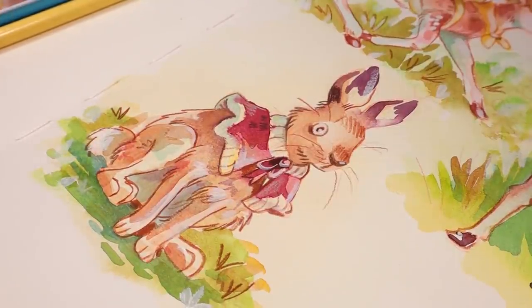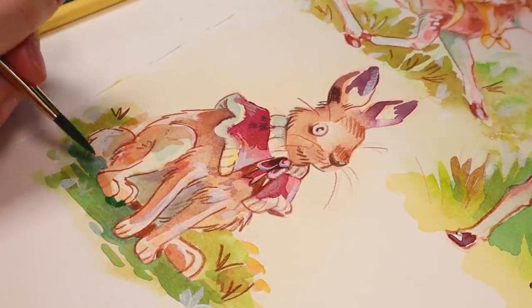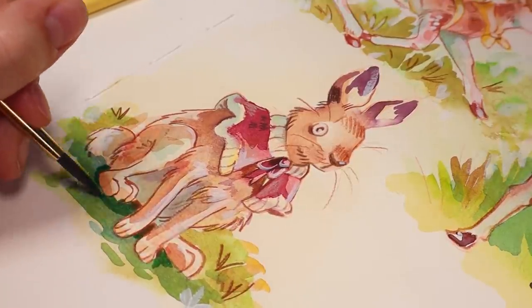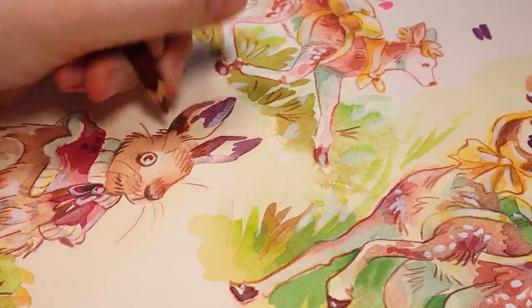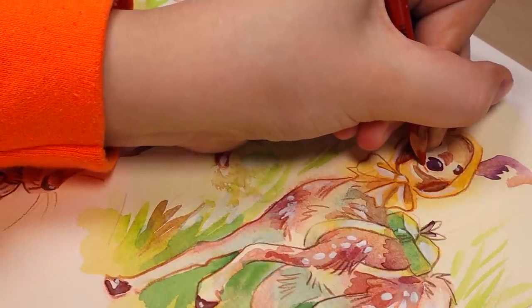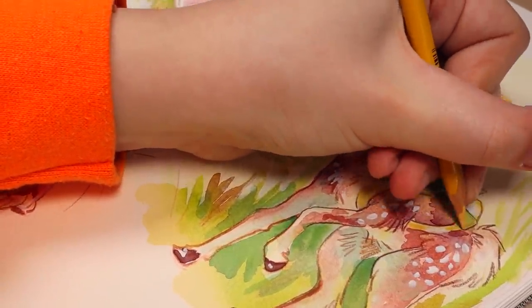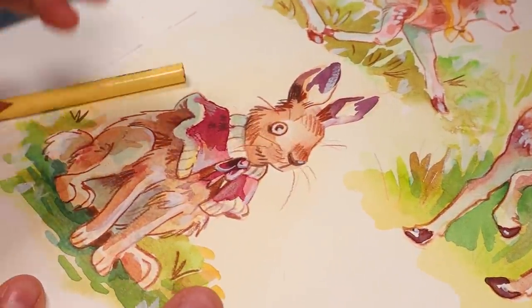His foot does look a little strange but I'm just gonna leave it. Maybe I could do a little bit of grass there. It still looks a little too present, I don't know. Little touch-ups here and there — doesn't have to be perfect everywhere. It's just a sketchbook. I think that darker saturated orange was a nice touch there.